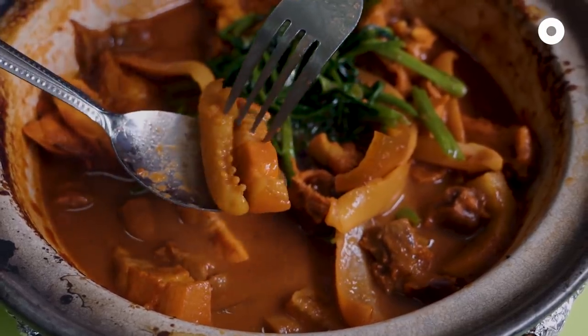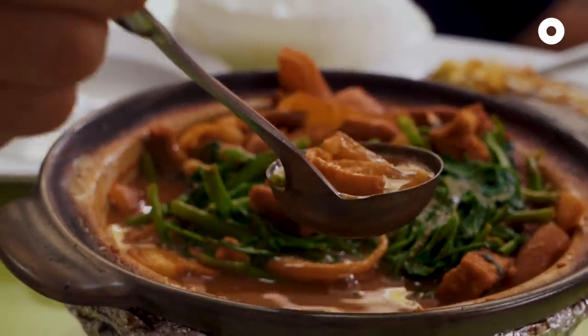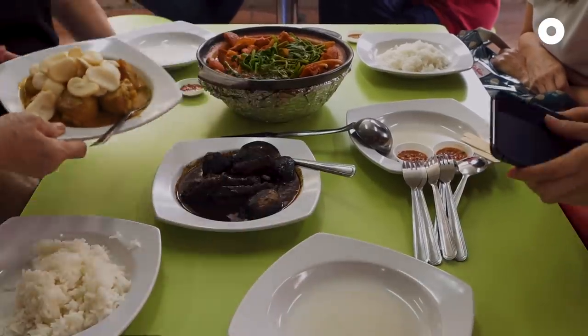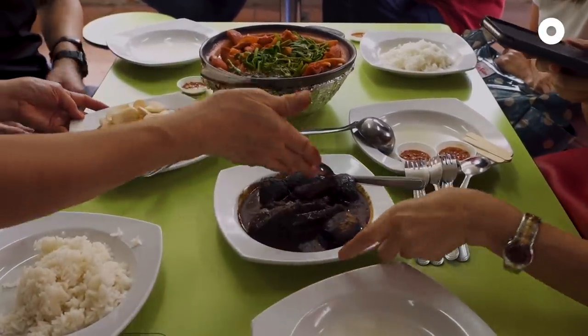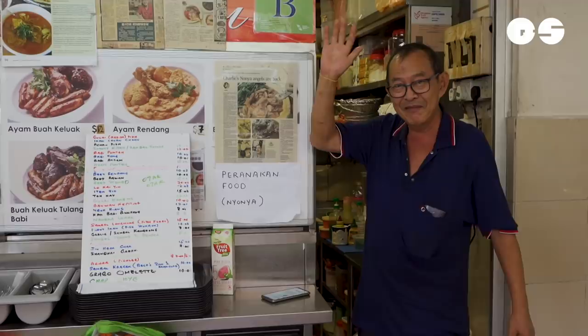It happened that my mother was a very good cook. She managed to replicate what the old man was selling when we were kids, and she passed it down to me. Why do we serve it? Because the Peranakan love eating it. Since I got the recipe, might as well serve it, so that the future generation can get to enjoy.